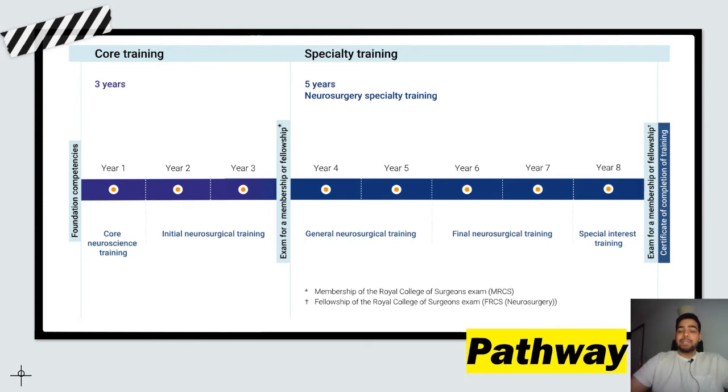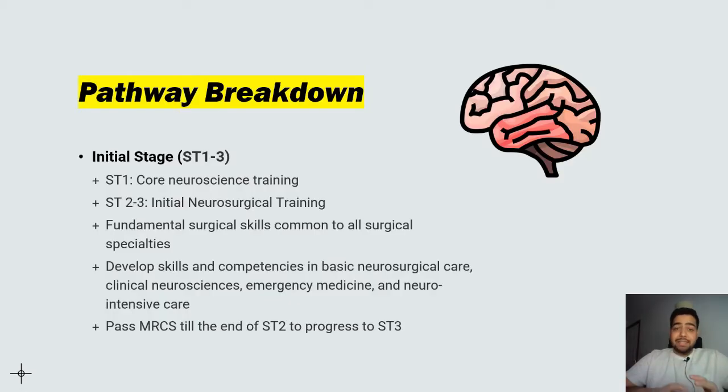The initial stage of neurosurgical training is from ST1 to ST3. In the first year you do core neuroscience training. In ST2 and ST3 you do your initial neurosurgical training, which comprises all fundamental surgical skills common to all surgical specialties. You also develop competencies in basic neurosurgical care, clinical neurosciences, emergency medicine, and neurointensive care. You'll have to pass your MRCS by the end of ST2 to progress to ST3.